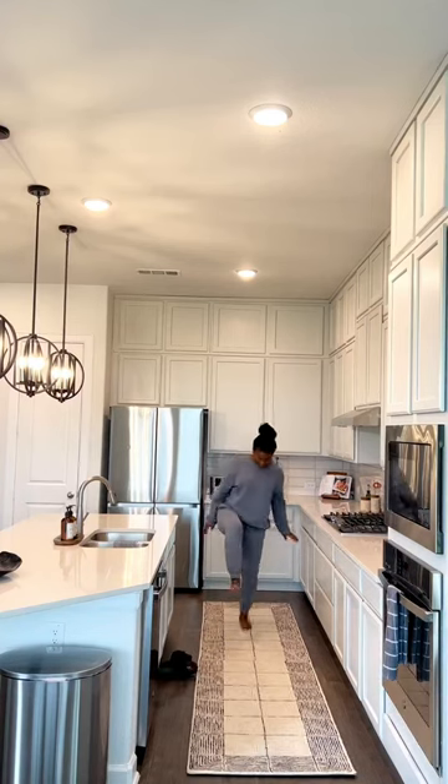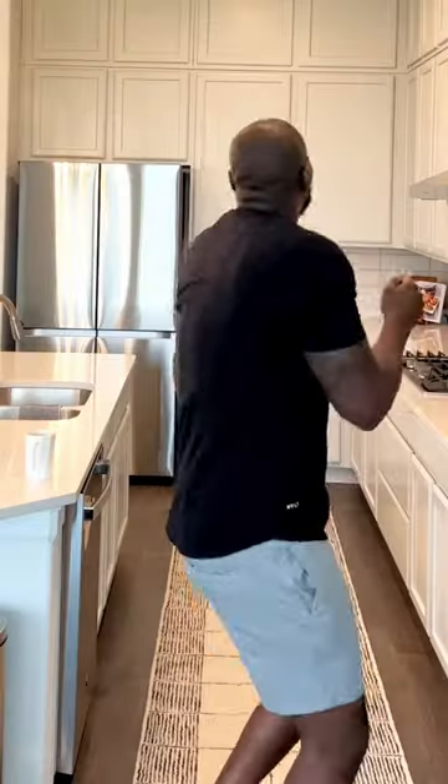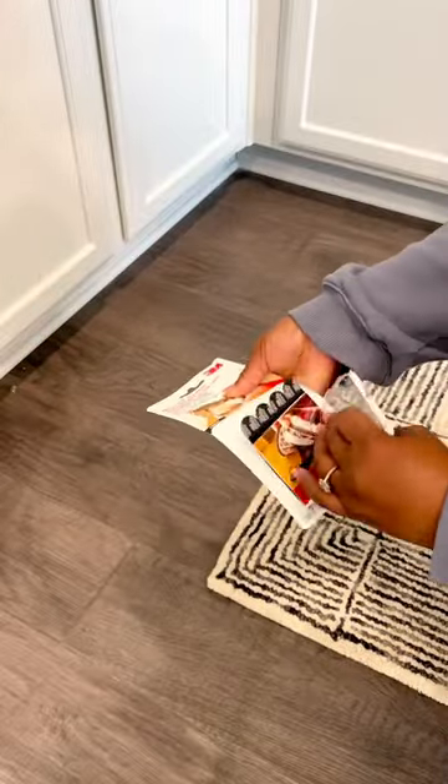I have been finding the best neutral rugs lately. I ordered this one two months ago and it just now got here, and it's the softest rug I've ever felt in my life.